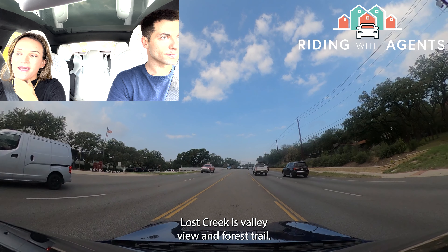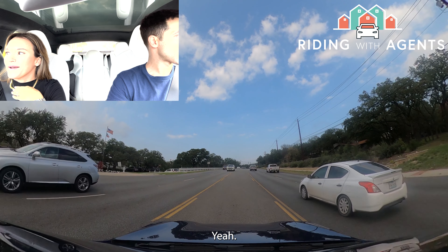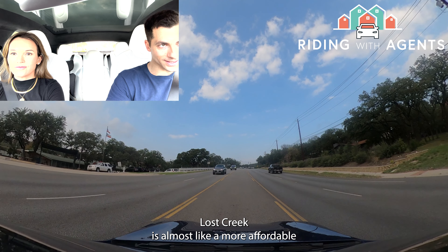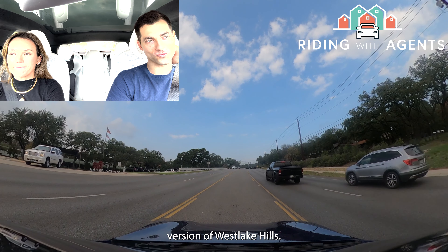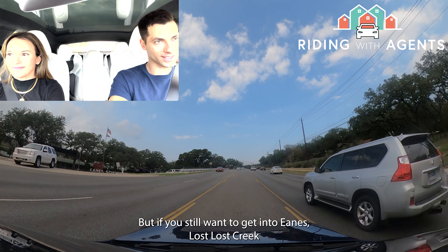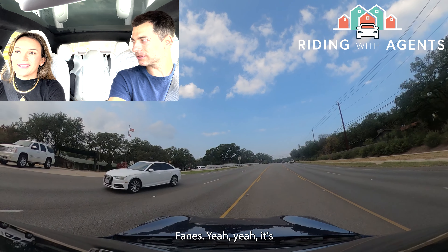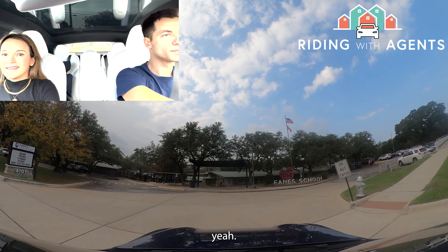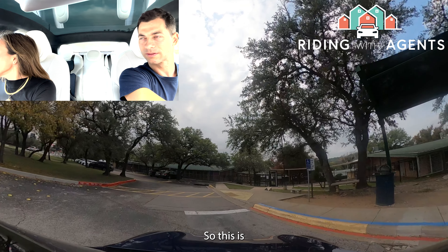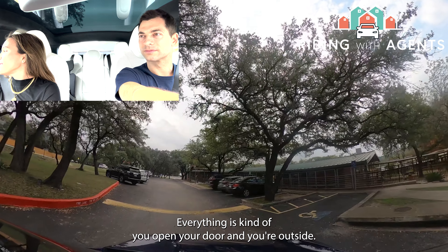Lost Creek is almost like a more affordable version of Westlake Hills — you don't have the water, but if you still want to get into Eanes ISD, Lost Creek is probably one of the more affordable neighborhoods to do so. Over there you also have the Lost Creek Country Club. This is Eanes Elementary — and this is what was mentioned about the outdoor school design: you open your classroom door and you're immediately outside, with no indoor hallways.